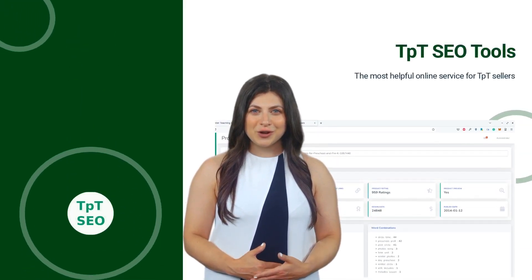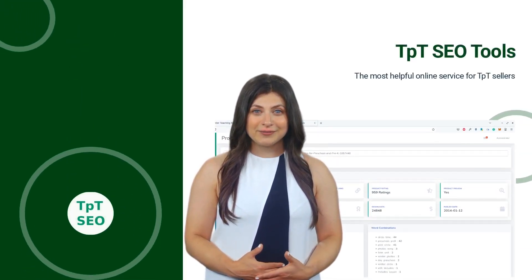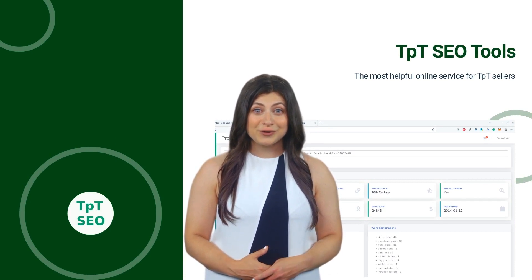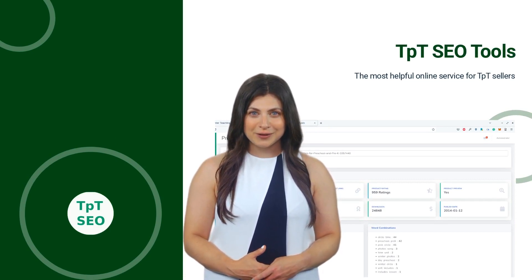Hey everyone, welcome to our online service for TPT sellers. In this video, we're going to talk about the importance of search engine optimization, or SEO, for your TPT business.